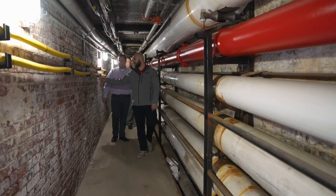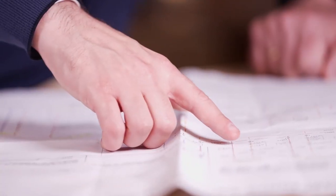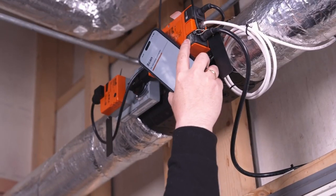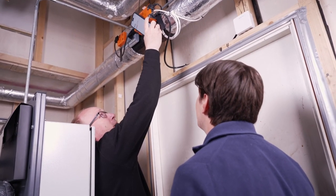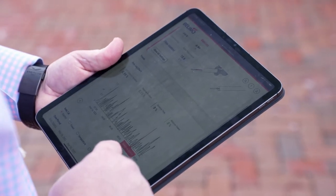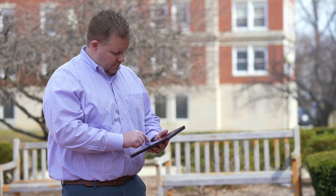We walked through buildings wondering where the energy was going. Sometimes it was warm, sometimes it was cold — that was how we used to help ourselves. But now, this is no longer necessary. It's very important to be able to install the energy valve and modern pumps in an old building, in order to gain insight and take control of the energy consumption. There does not need to be any major renovation of the house in order to introduce these few components and retrieve data, so that you can start saving energy.